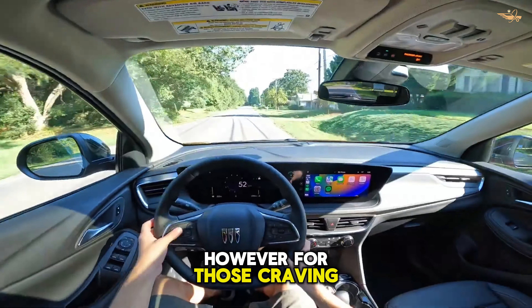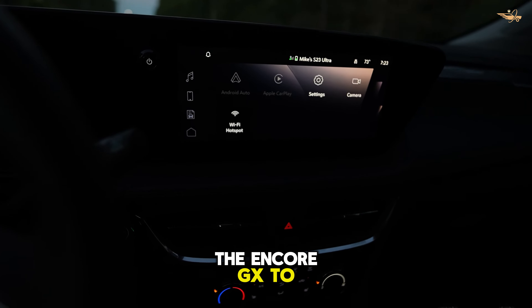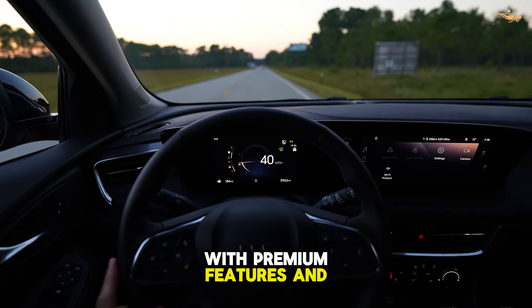However, for those craving a touch of luxury, the Avenir trim elevates the Encore GX to new heights with premium features and finishes.